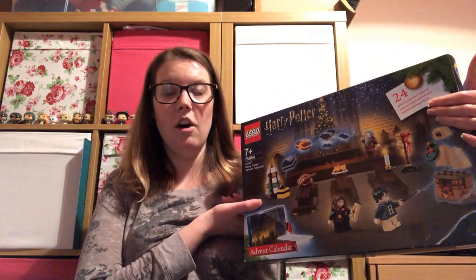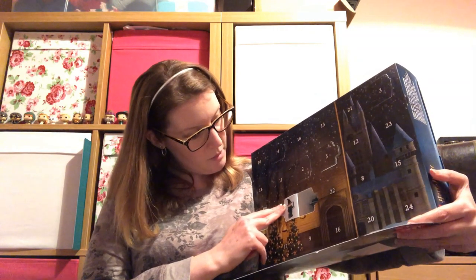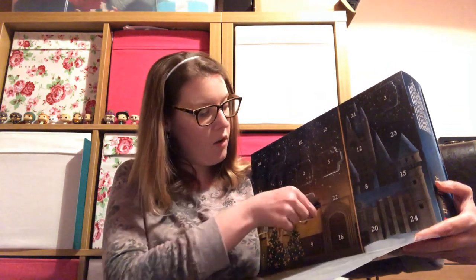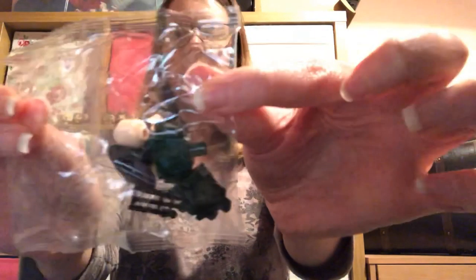Then we have last year's Lego advent calendar, which is just generic holiday. Day 6 is in the same place as the other one, and we have my favourite character — it's a minifigure of Professor McGonagall! I will build her afterwards.